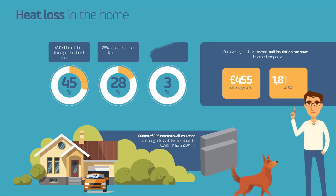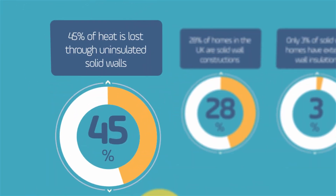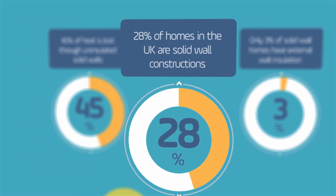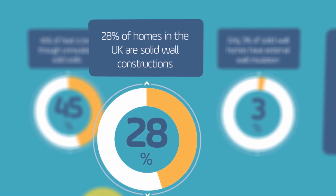Heat loss in the home. 45% of heat is lost through uninsulated solid walls. 28% of homes in the UK are solid wall construction.